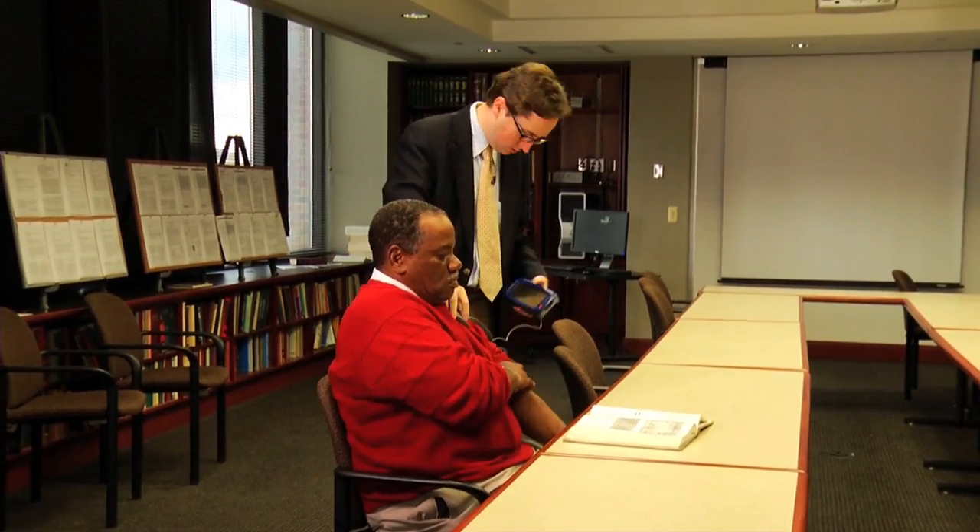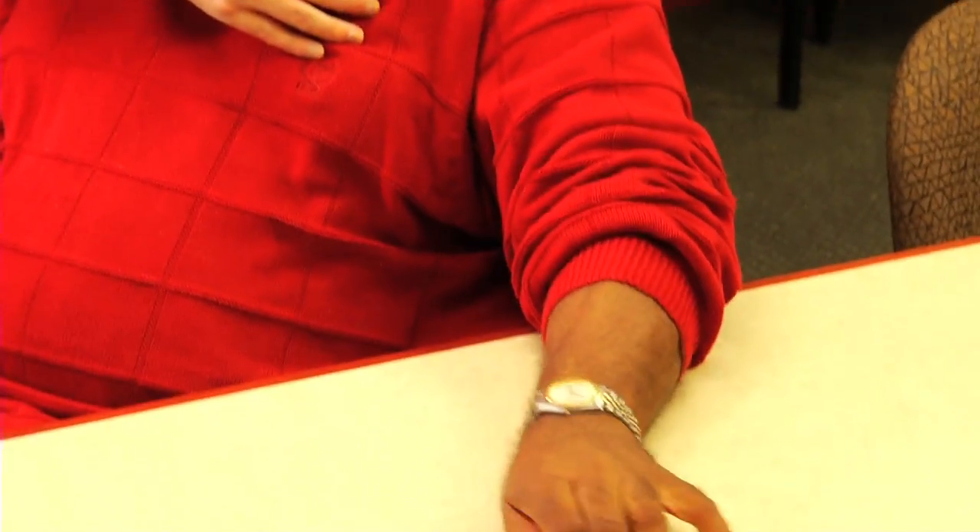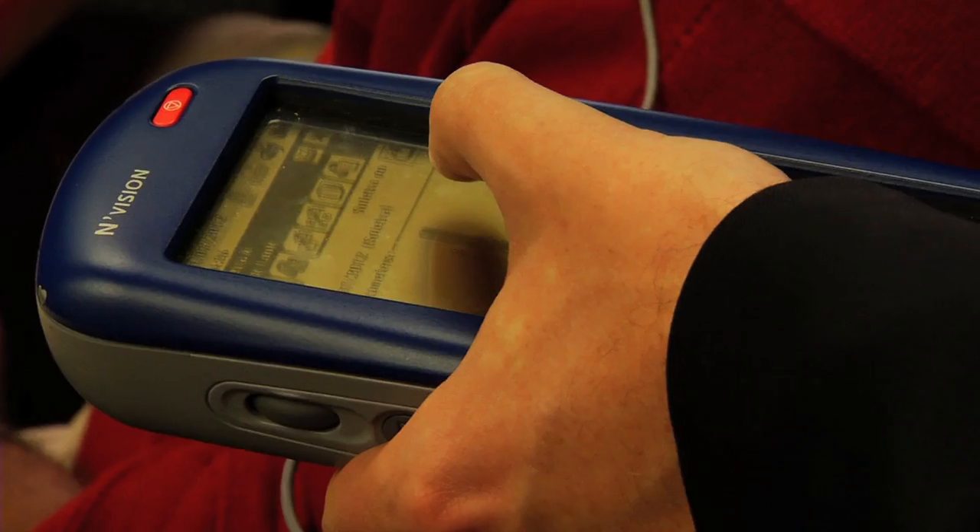Dr. Harrison Walker demonstrates how when the stimulator is turned off, the tremors return — and back on again, Benny's tremors are gone. Benny says he felt no pain during the surgery and is thrilled with the care he received at UAB. Open your hands as wide as you can — now open and close, big and fast.